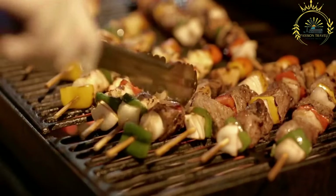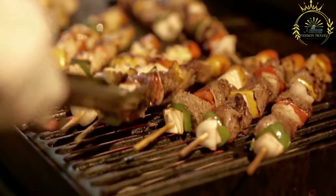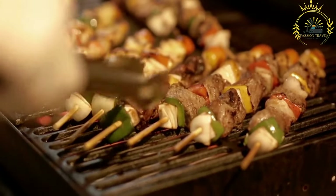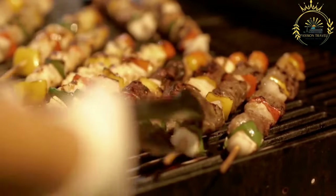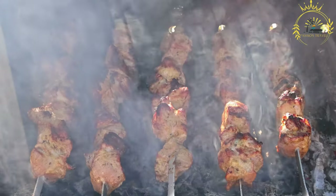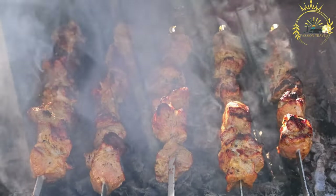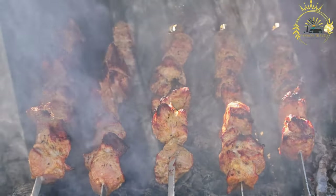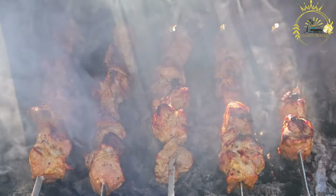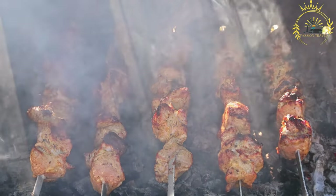After marinating, the meat is threaded onto skewers made of metal, bamboo, or other suitable materials. The meat is often layered with chunks of onions, bell peppers, or other vegetables for added flavor. The skewered meat is then grilled over an open flame or charcoal fire, imparting a smoky and charred flavor, and turned regularly to ensure even cooking.